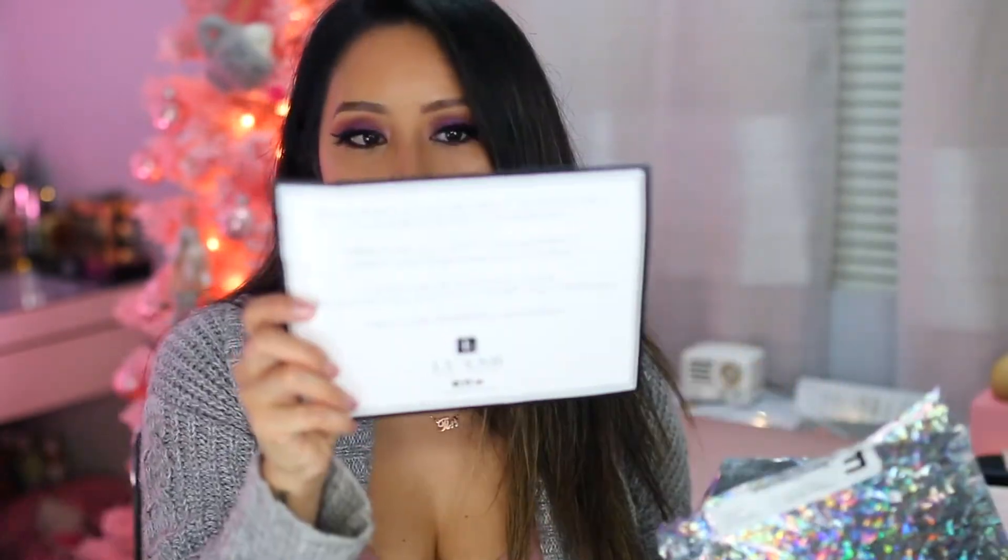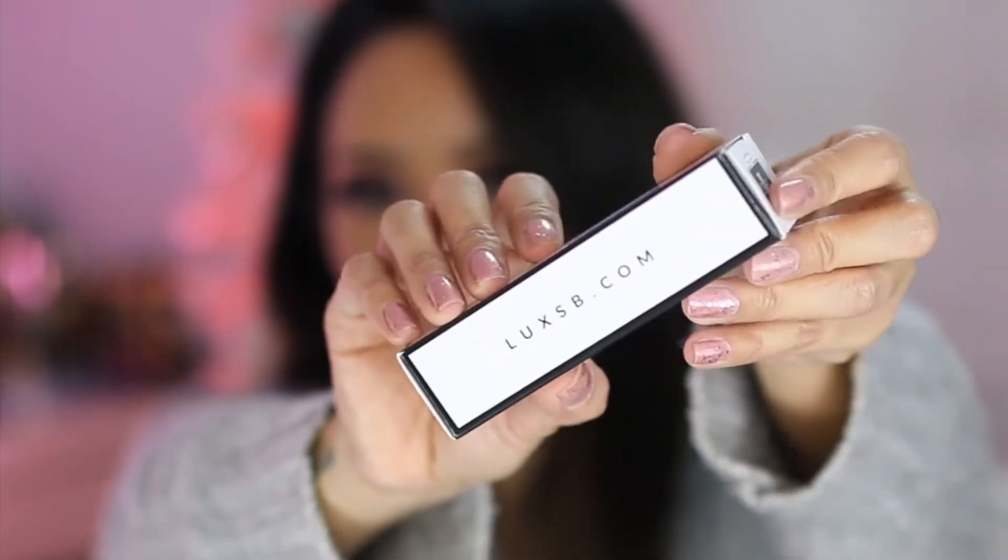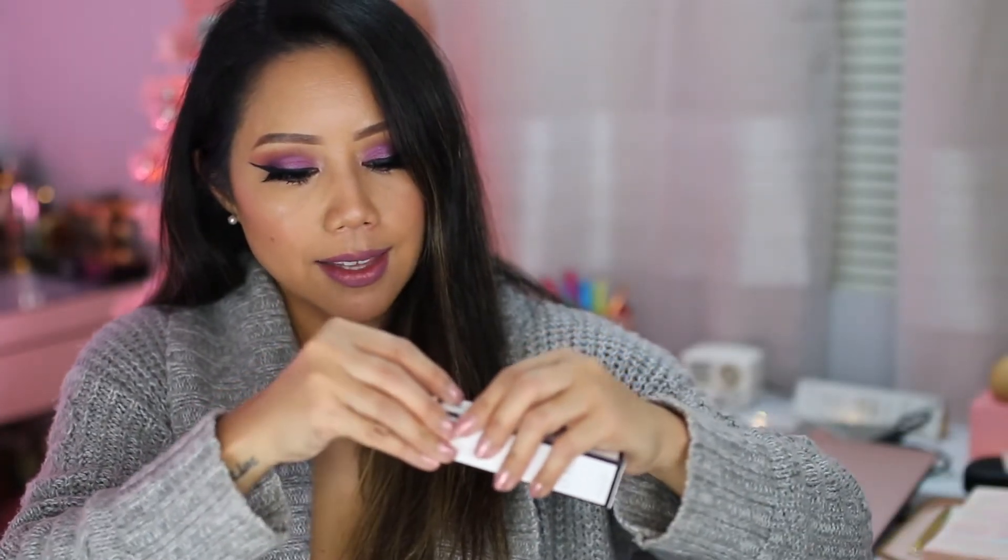Let's open up the package so you know exactly what the recipient will be receiving. It comes with a postcard that says 'Live Life with Perfume,' and it also gives instructions on how to use the fragrance. I have three of them in here. It comes in a white box — it even says Lux SB on the side. The packaging is very simplistic and very chic looking.